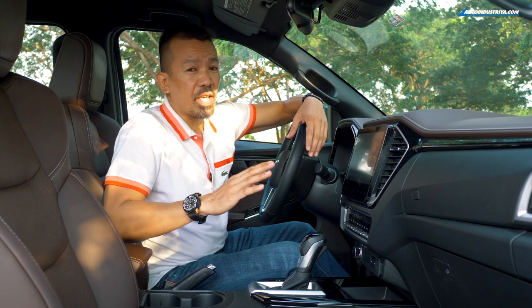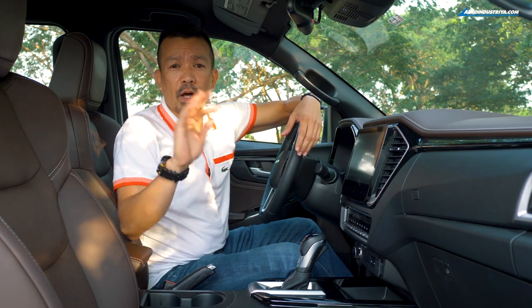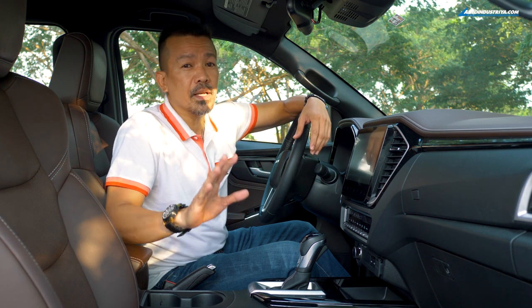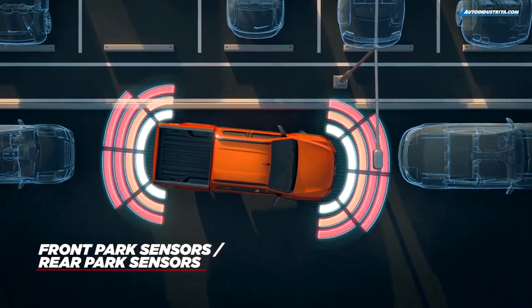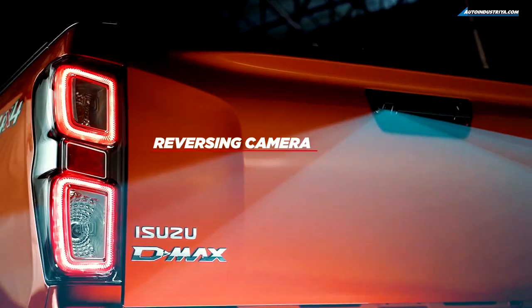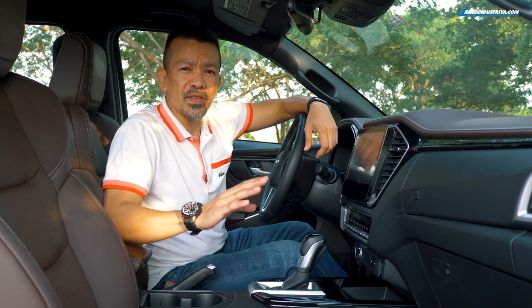The D-Max LSE is a very safe truck too. You get seven airbags, three-point seat belts for all occupants, stability control, traction control, anti-lock brakes, hill start assist, hill descent control, plus eight parking sensors — four in the front, four in the rear — and a camera. But not all technology is about connectivity.